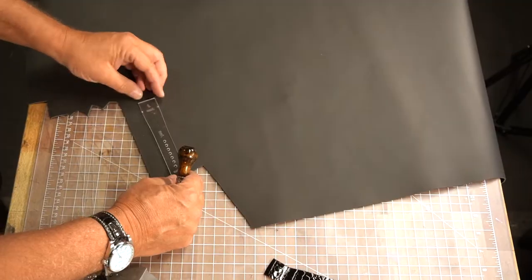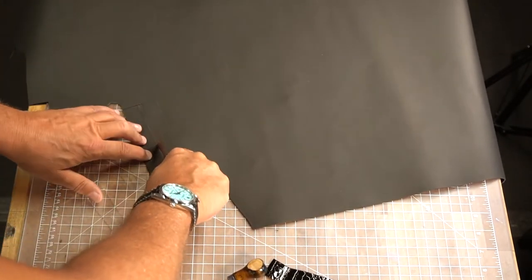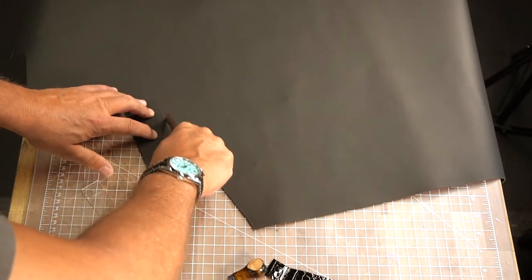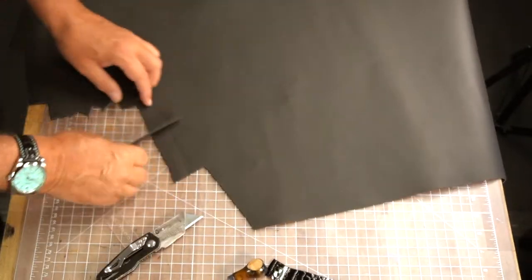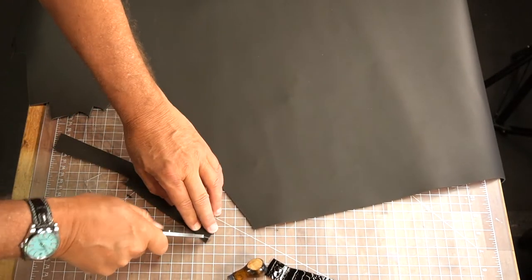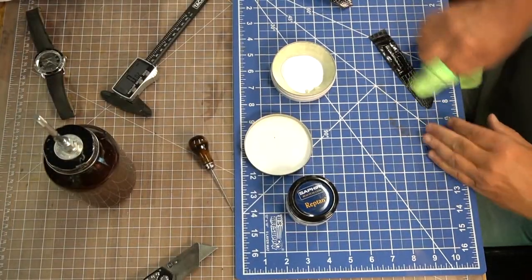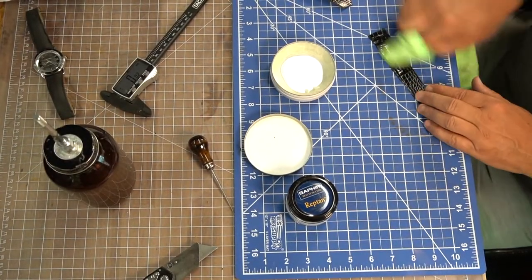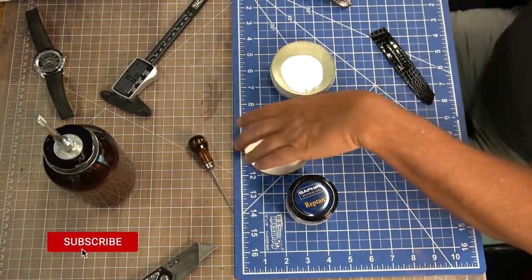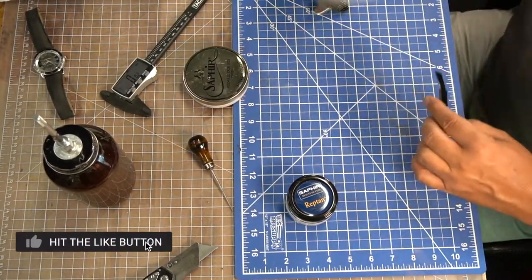Here is cutting out the calfskin linings — the Zermatt calfskin from the Haas tannery in France. Just an exceptional calfskin made specifically for watch straps — exceptional quality, very soft, butter soft, yet super robust. It's going to last a long, long time.